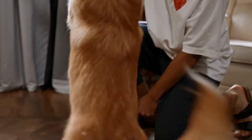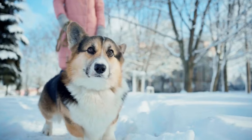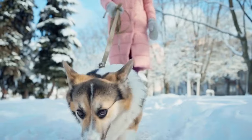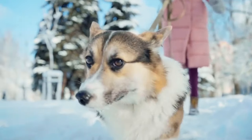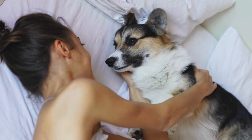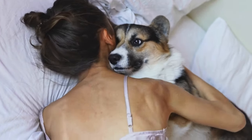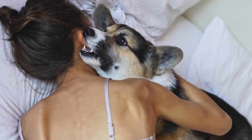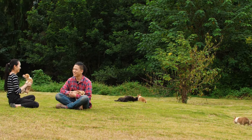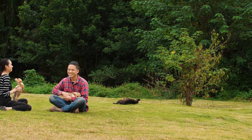Cardigan Welsh Corgis have gained significant popularity in recent years, thanks in large part to their association with the British Royal Family. Queen Elizabeth II has been a long-time beloved owner of Cardigans and famously featured them in several official photographs. The breed gained worldwide attention and sparked an increased interest in owning these adorable and intelligent dogs.